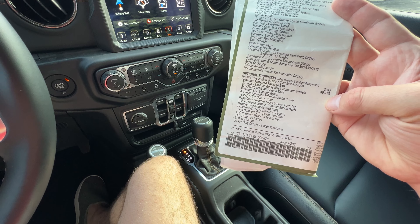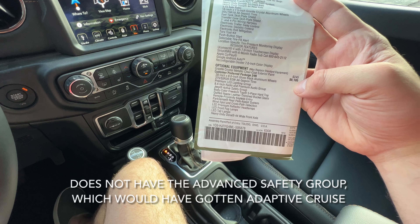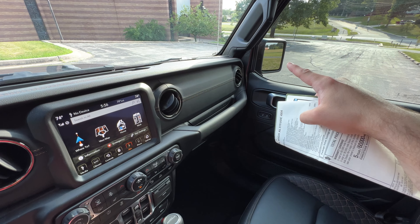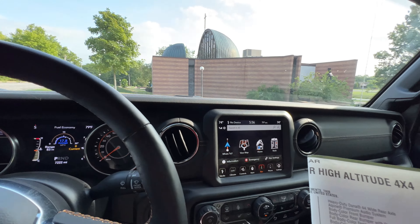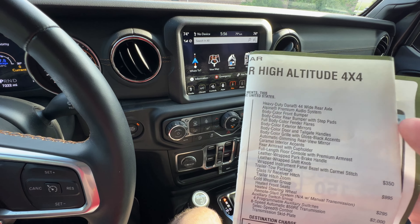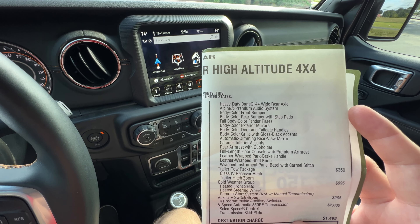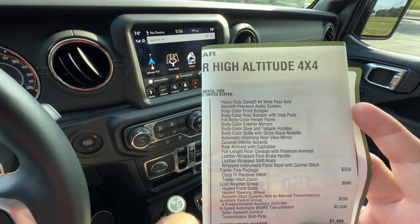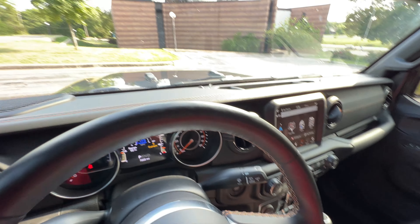Let's talk about what this has. The optional equipment is the customer preferred package 24N, which was $9,105 and covered most of the exterior stuff. It also has the blind spot protection on both mirrors, which is very handy to have in this truck. The package also got us the caramel interior accents, the rear armrest with a cup holder, a couple more cup holders on the floor along with some USBs back there, the auxiliary switches, and the 8-speed automatic. So, High Altitude 4x4 — really popular truck. Let's go take it for a drive.